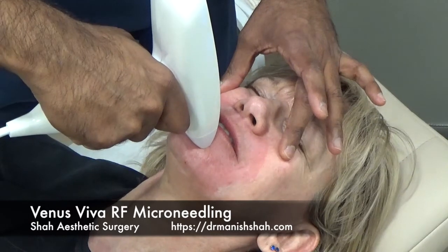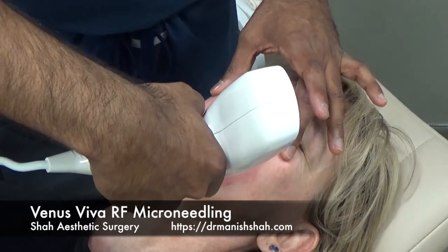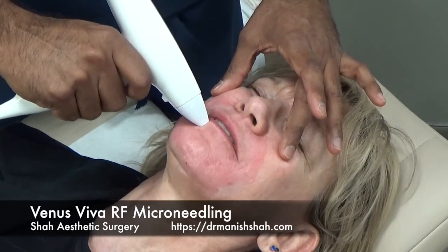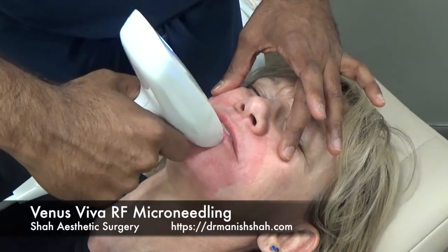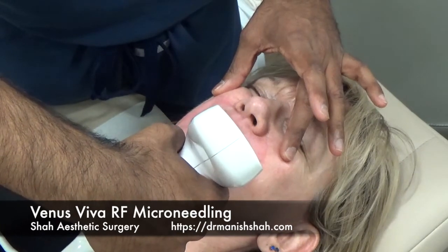Sometimes in a treated area you'll see that it still looks white, and that's skin blanching. It doesn't mean that the area hasn't been treated — it just means that the blood supply in the area is temporarily stunted. But for safety, we go over those areas again just to make sure we haven't missed anything.